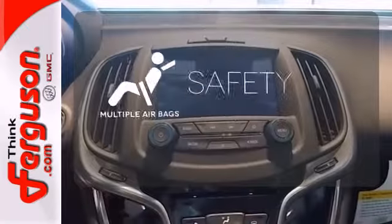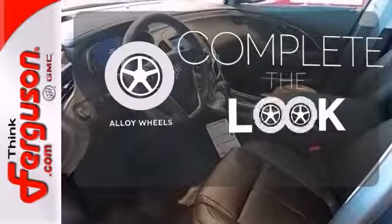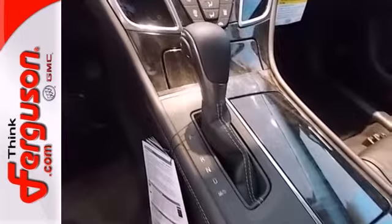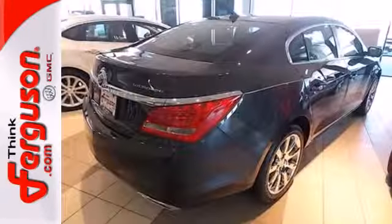Be prepared for the worst with the multiple airbags. Your ride is stylish from top to bottom with the alloy wheels. For those in search of a large, comfortable sedan with a dose of style and athleticism, the LaCrosse warrants a long look.